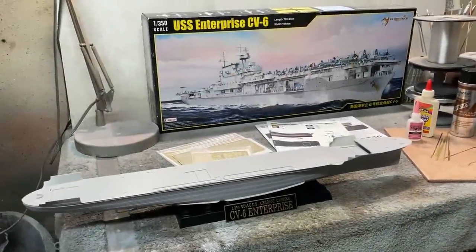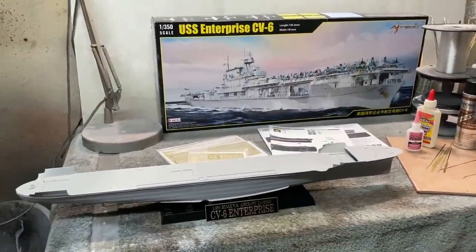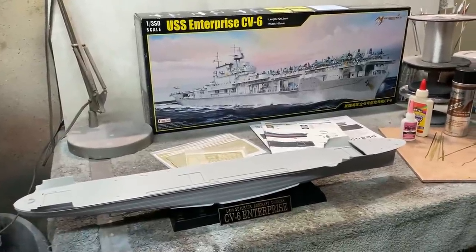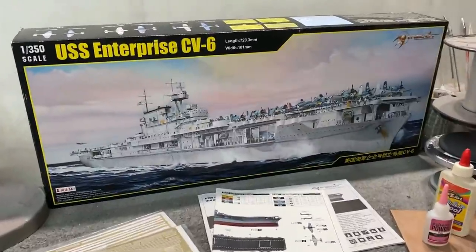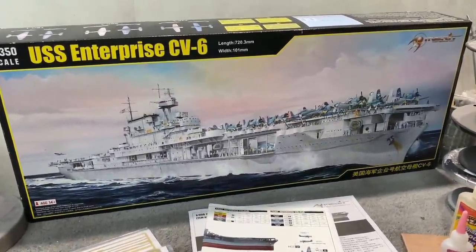Welcome back, everybody — Boyd here. I'm off to a start on my next building project here on the channel. This is the Merit Models 1/350 scale USS Enterprise CV-6 from World War II, a famous aircraft carrier.